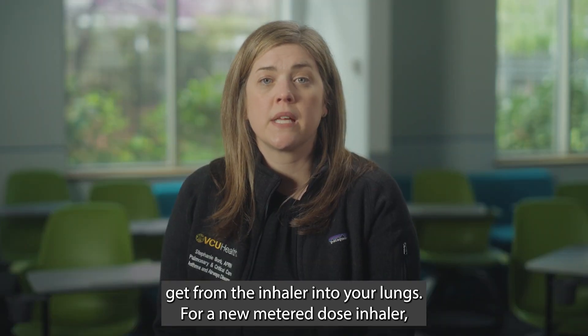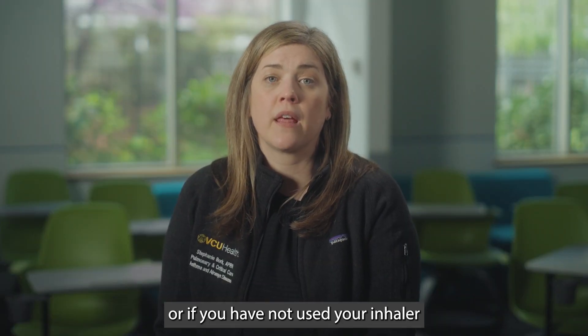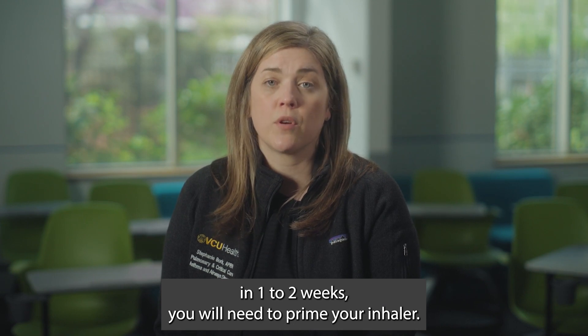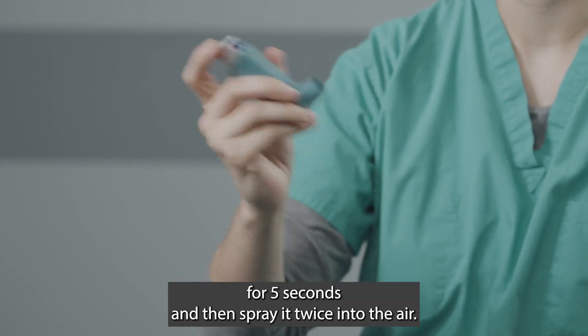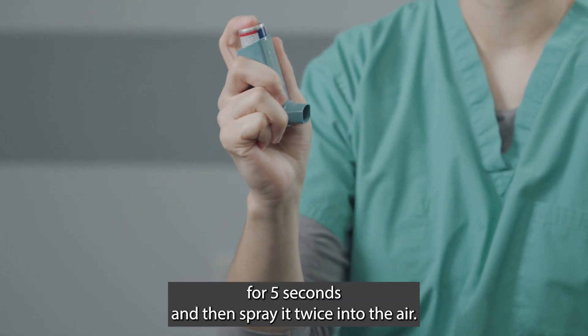For a new metered dose inhaler, or if you have not used your inhaler in one to two weeks, you will need to prime your inhaler. To do this, you should shake the inhaler for five seconds and then spray it twice into the air.